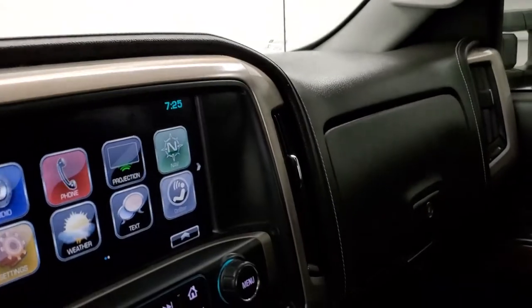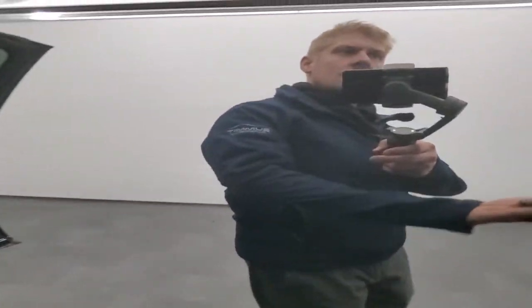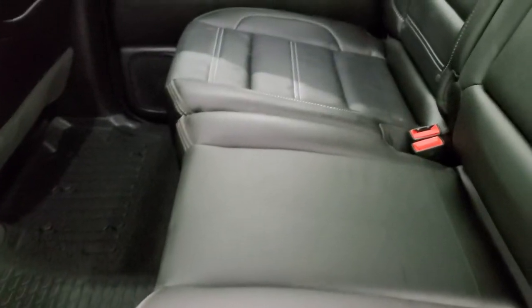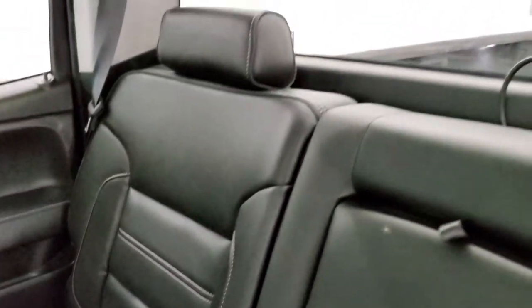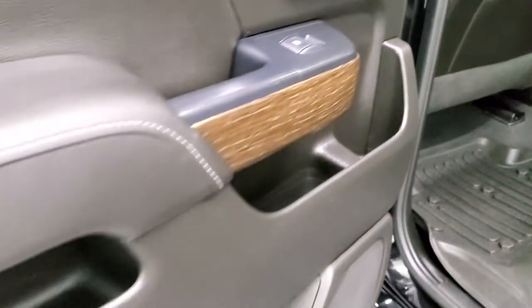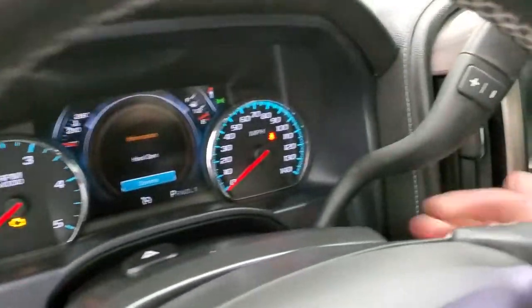We'll take a quick look at the back seats and then start it up and check out under the hood. Back seats are just as clean as the front — no rips or tears back here. Does have the LATCH child safety system for all your child car seat needs. Fixed glass rear window with built-in rear defrost. These seats do fold up for extra storage, and you get the all-weather floor mat covering all the carpeting back here, which keeps it looking like new. Wood grain trim on the back doors.